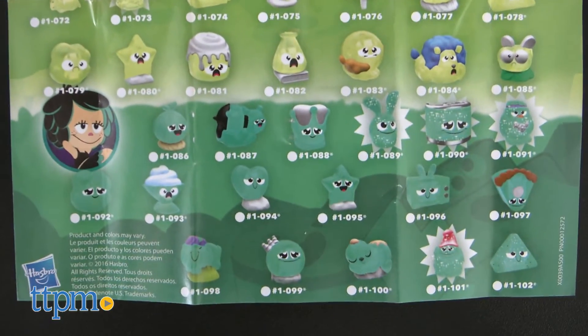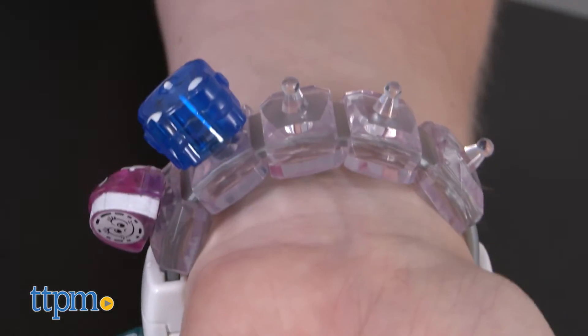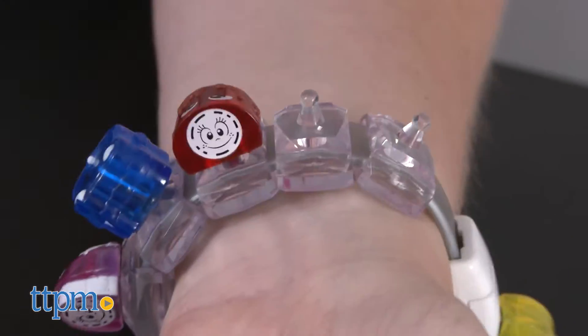There's space on the bracelet for storing five additional treasures, and extra treasures are sold separately, such as in the Hanazuki Lunalux treasure set.